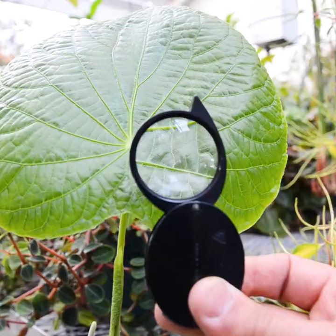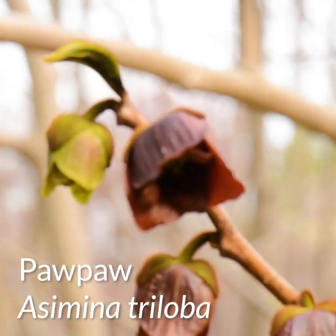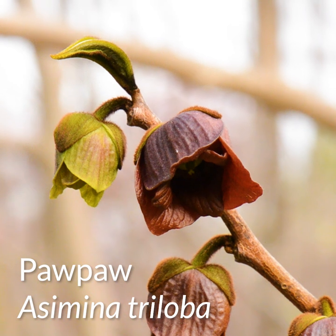Hey everyone, today we'll be talking about a special flowering plant native to the temperate region. Let's botanize. So I'm standing near this grove of pawpaws, or Asimina triloba, and it's a really interesting plant for a few reasons.